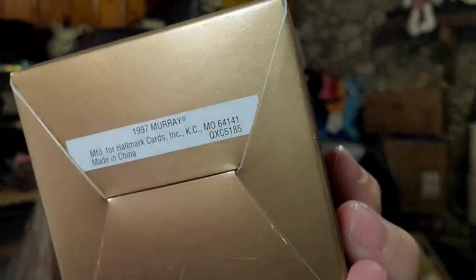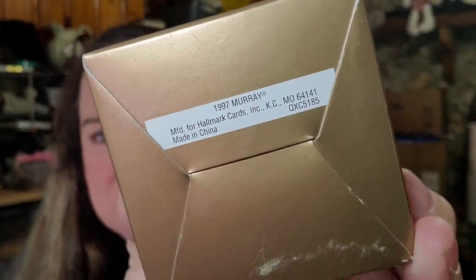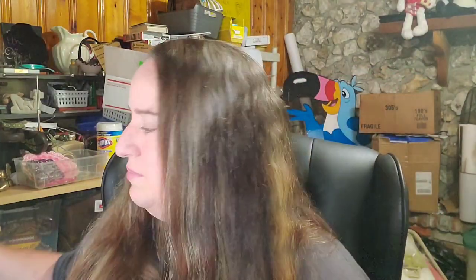Up next is a Hallmark Keepsake ornament — it's getting to about the time where your Christmas stuff should start moving better. This one I paid less than a dollar and it sold for $12.14 plus shipping, buyer's $17.22 all in. It's from 1997, so it is vintage. If you can find new-in-the-box Hallmark ornaments for under a dollar, I would pick them up — most times you can get at least $10 plus shipping for those.